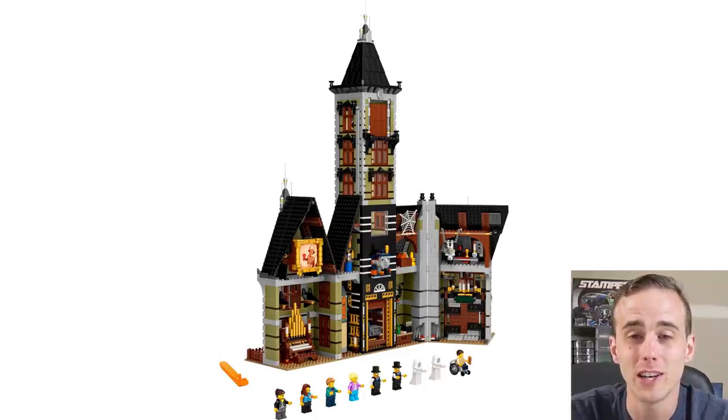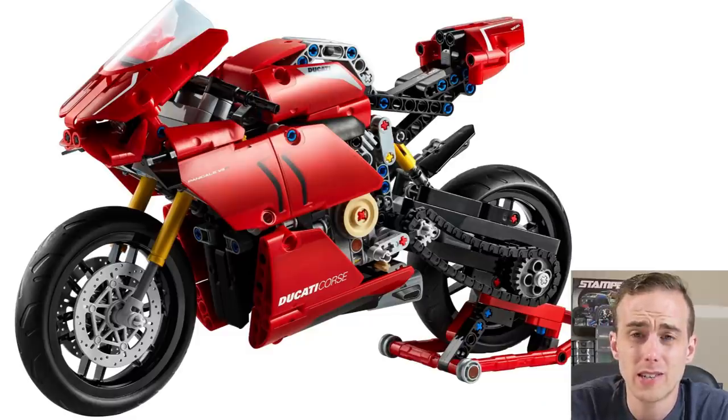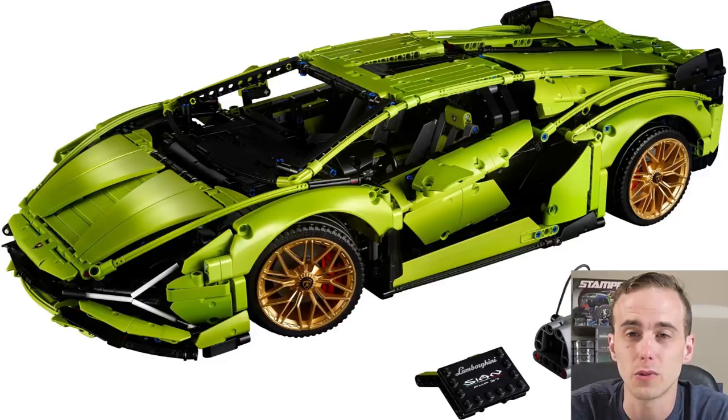There's a bunch of new Technic sets that came out this year in addition to Dom's Charger. We have the Ducati, which I haven't seen on the shelves yet, and also the Lamborghini Sian, which is one of the most expensive and largest LEGO Technic sets ever released — very similar to the Bugatti from a few years ago and the Porsche that came out just before it. I have yet to build mine and I cannot wait.